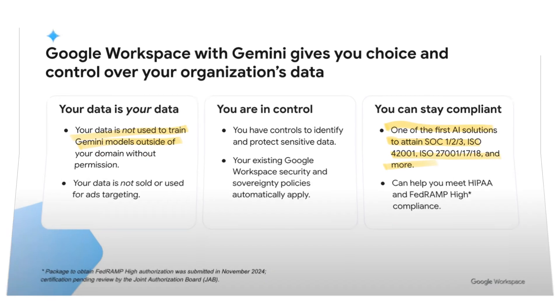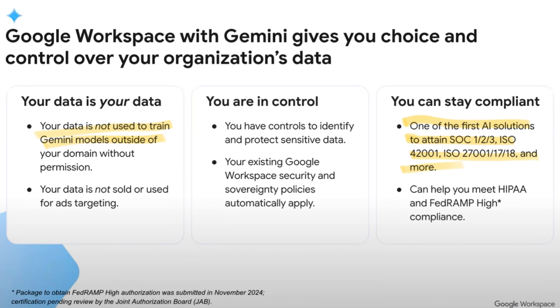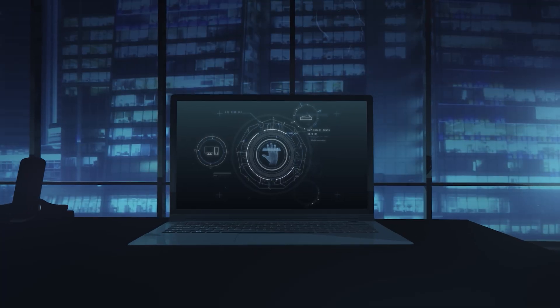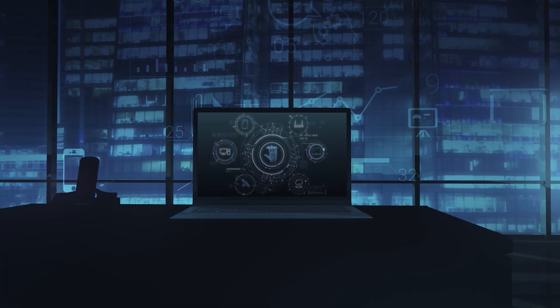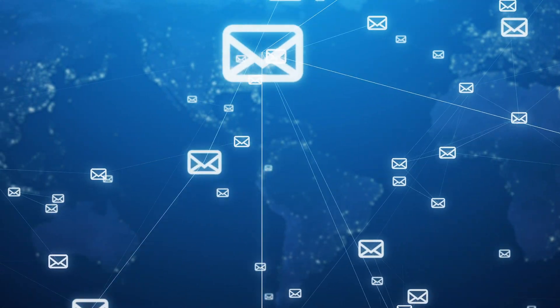When we talk about large language models, people immediately have concerns: is Google going to use my business data to share with other people, or will information I enter into Gemini end up on the internet or in someone else's hands? Google have promised that none of your data will be used to train their models for anything outside of your business. I do have a sneaking suspicion that Google may have used data from across their 2 billion Gmail mailboxes to train their models, but I can't say for sure.